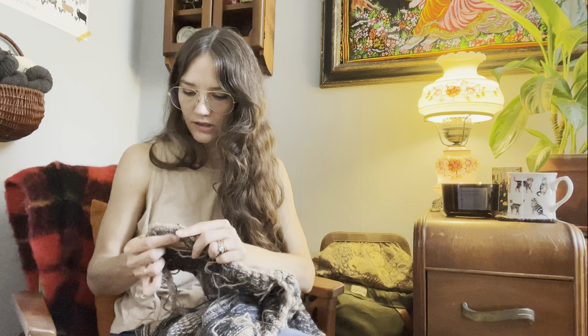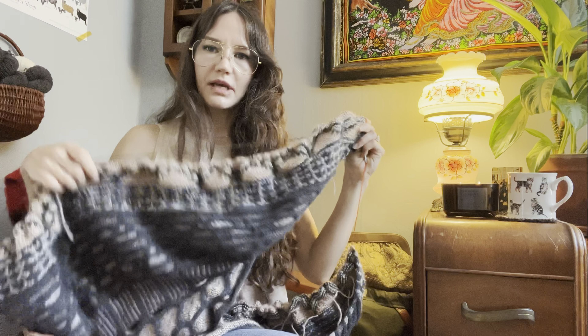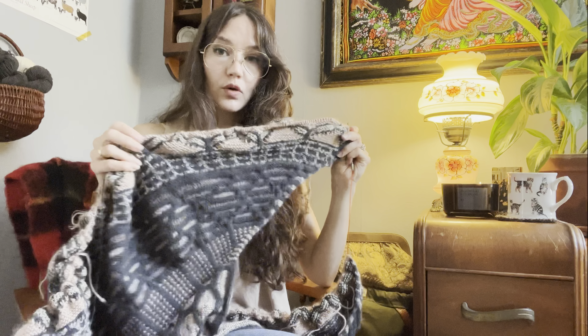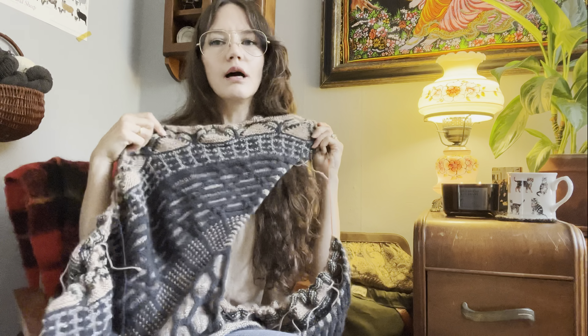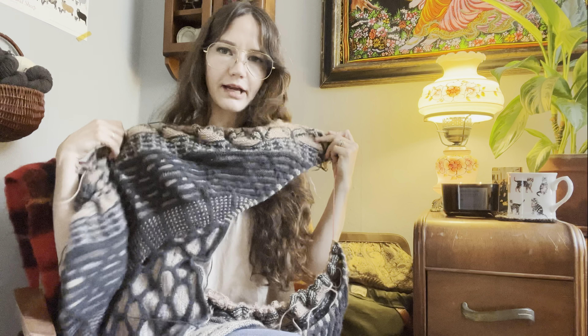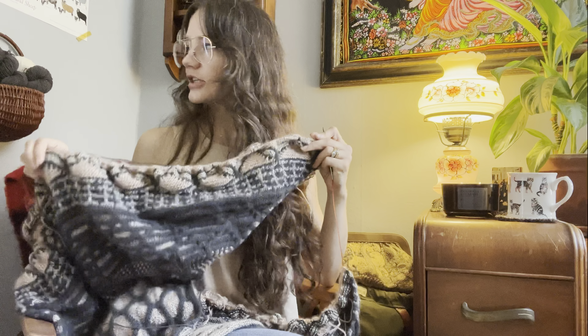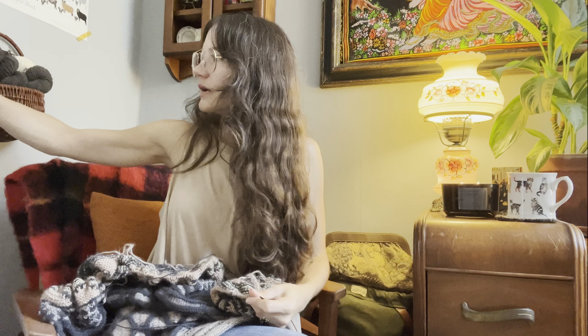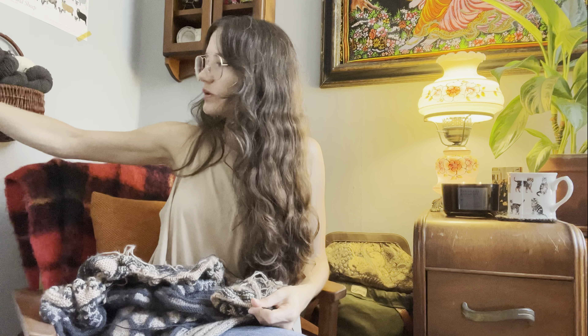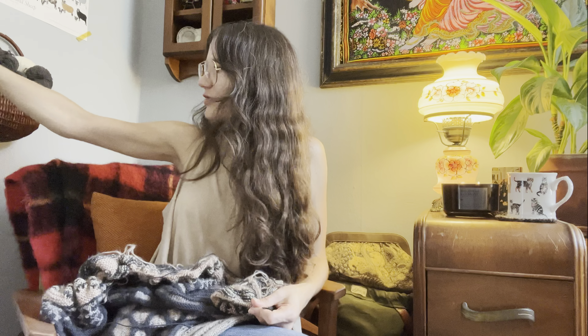This shawl is huge, isn't it? I definitely want to commit to the version with more rows of chevron at the bottom, because with this unique design, more is more. I want to incorporate as much of my handspun into this project as possible. I have so many random 50-gram skeins of handspun laying around — I don't need more of them, except maybe for some type of scrappy project.